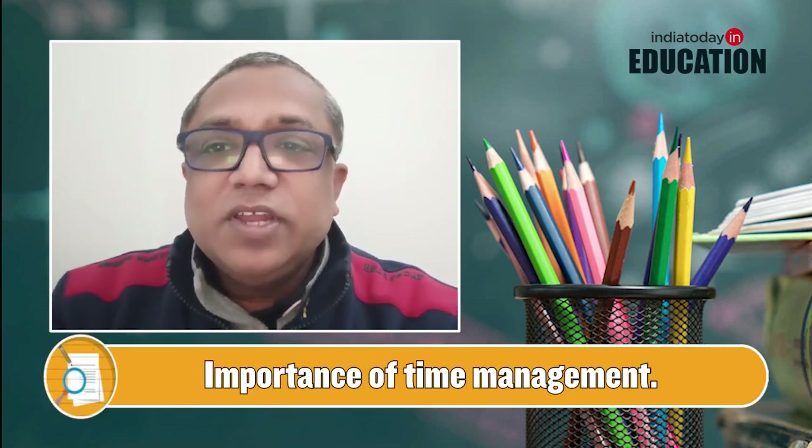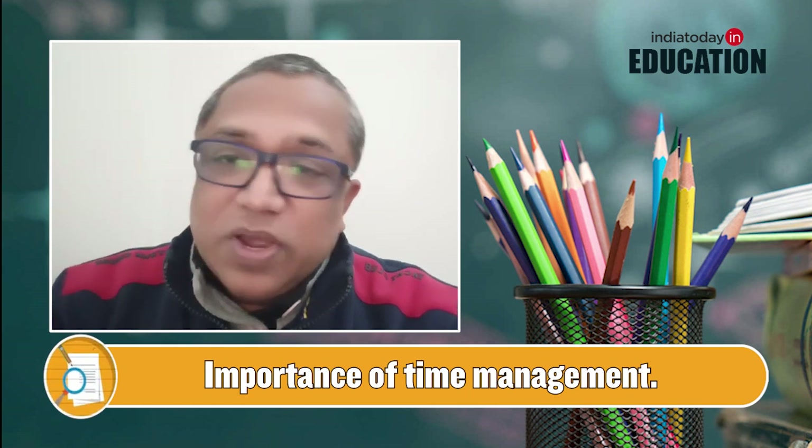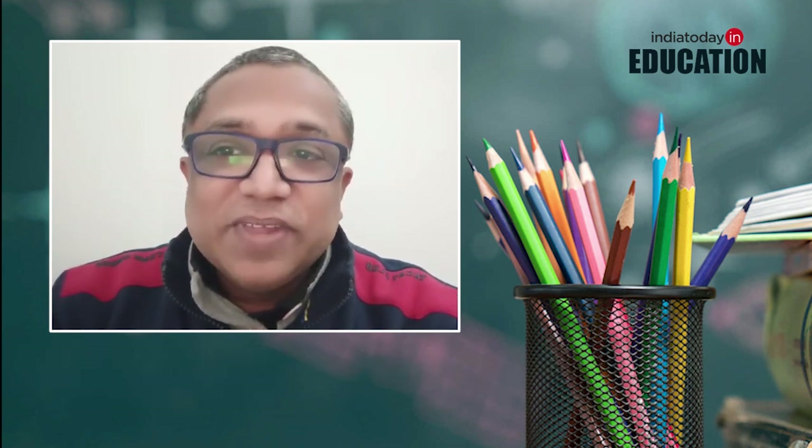Time management is very important. Plan Sections A, B, C, D, and E in such a way that you have 10 to 15 minutes left for revision. I wish you all the best and hope you come out with flying colors — thank you!